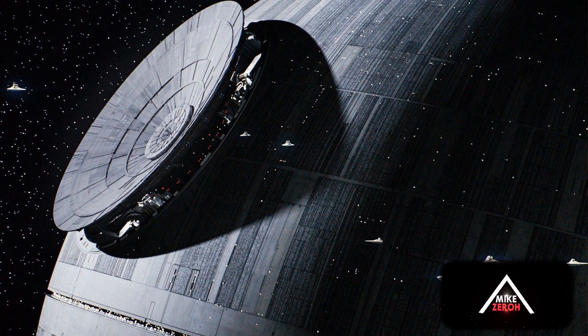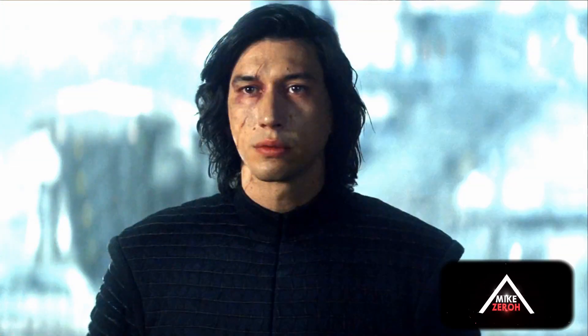The First Order Annihilators are the new super weapons in Episode 9. They are basically new versions of the World Devastators from the EU — large weapons powered by third Death Star technology that are attached to large Star Destroyers and beam down to planets. This also gives us an idea of where things are going for Episode 9 and the future of the Star Wars franchise and canon material throughout 2020, when we'll learn more about everything that comes between these Star Wars movies.